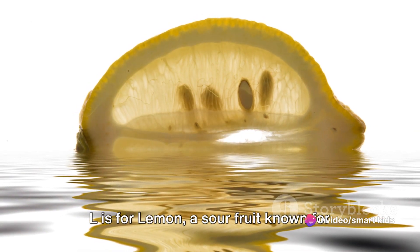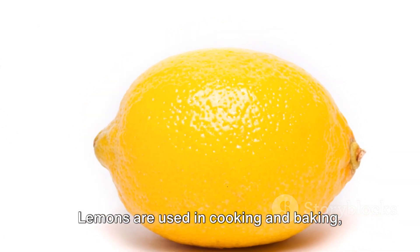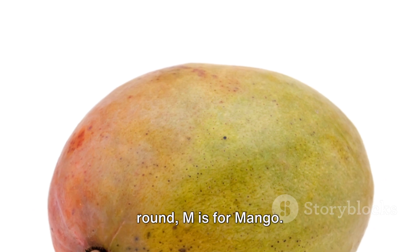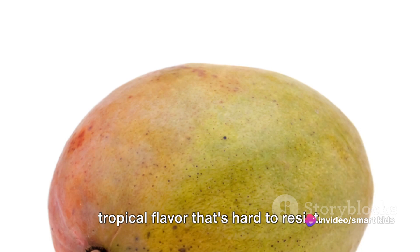L is for lemon, a sour fruit known for its bright yellow color. Lemons are used in cooking and baking and even for cleaning. Lastly for this round, M is for mango. Mangoes are juicy and sweet with a tropical flavor that's hard to resist.